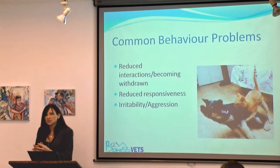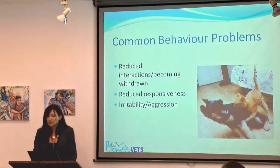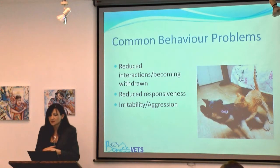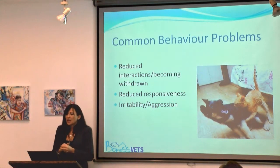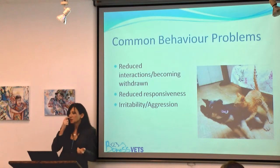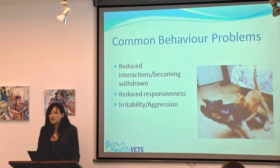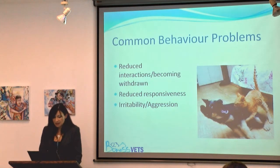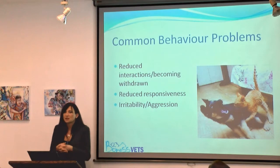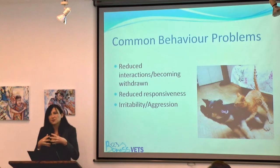Cats can't afford to display any signs of weakness in the wild, because in the wild cats are solitary hunters, compared to dogs which hunt and live in packs. If a dog becomes ill, it can depend on its pack mates for survival while it's getting better. But in the wild, the cat doesn't have that option, so they really have to protect their signs of illness.